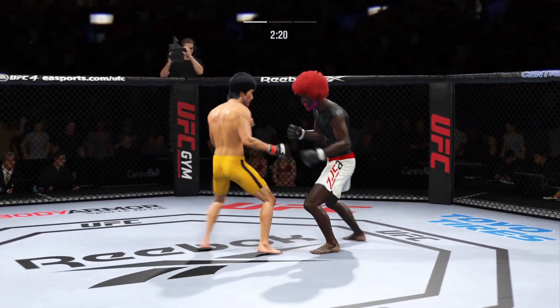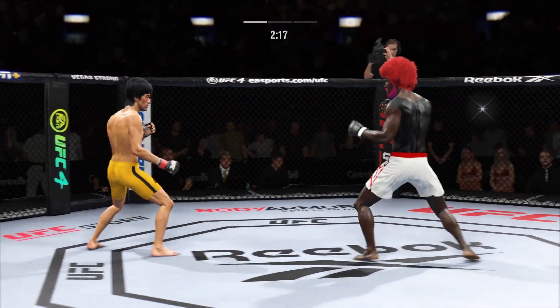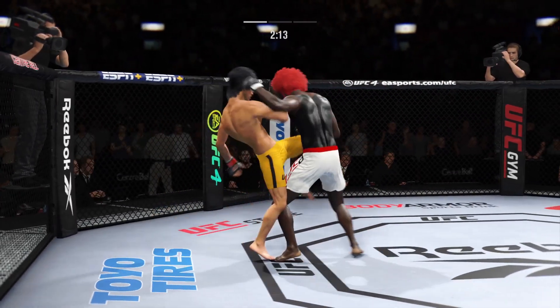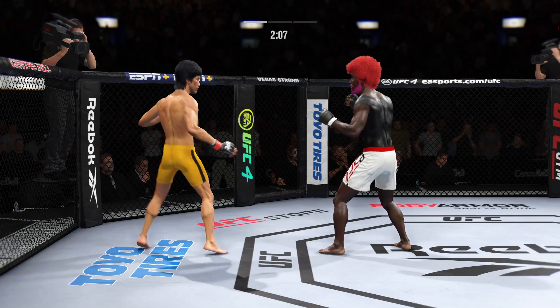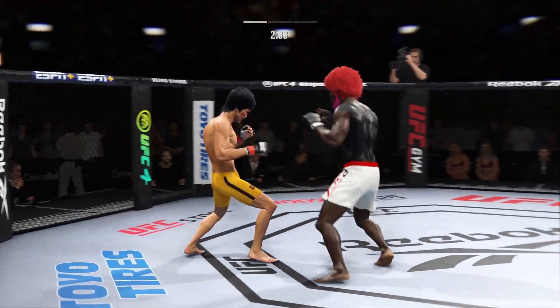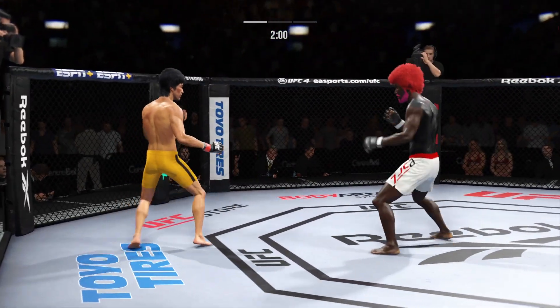There's a song there, right? Know when to hold him. Yep, absolutely. Oh, he lands a big knee to the body — we'll see if he can follow up. Just over two minutes to go in what has been a furious round one.